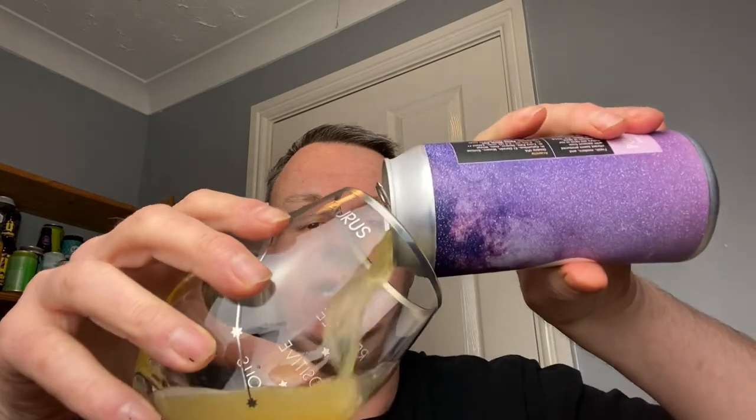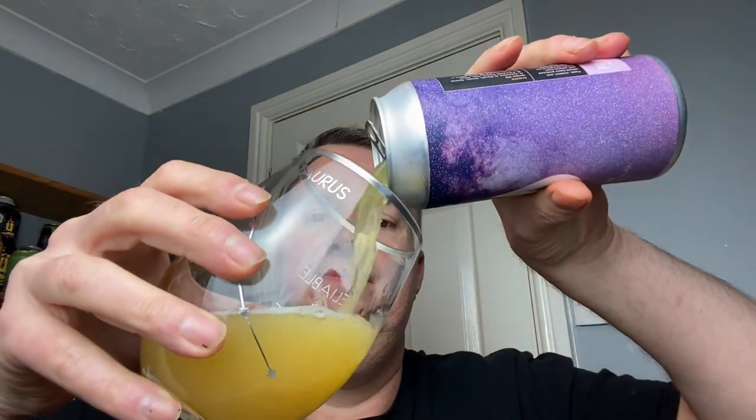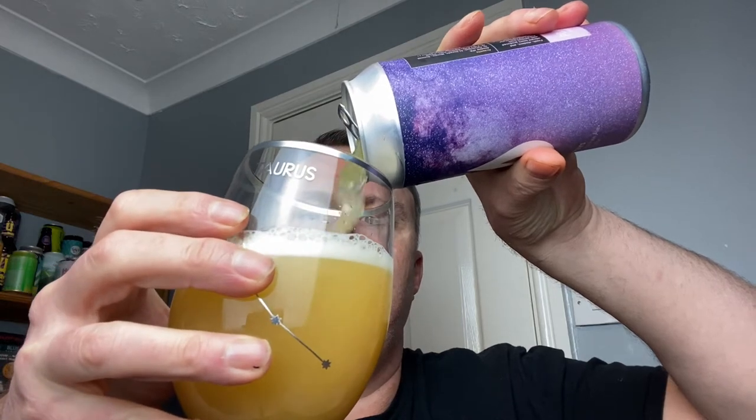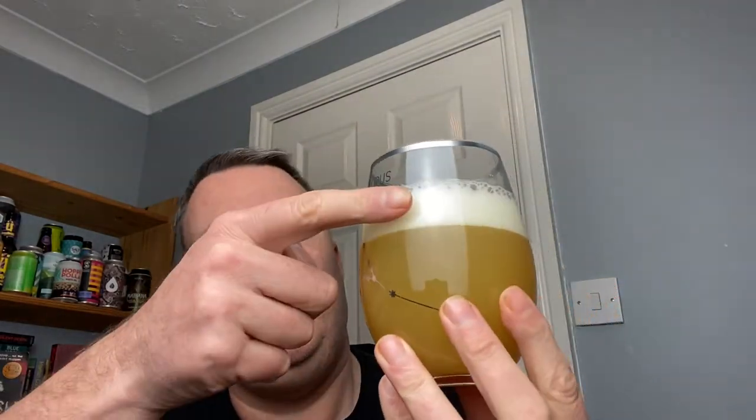Double IPA, 8%. It opens up pretty quietly — sometimes you get a big whoosh, but I think this is going to be fairly low in carbonation. Let's get the pour out there. Beer in a glass — it's yellow, it's custardy. We've got a one-finger, tightly compacted yellowy-white head.